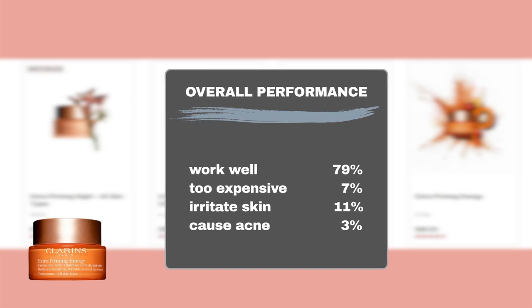Based on Sephora shoppers' feedback, the majority of users, around 79%, noticed positive anti-aging effects with the product. As for the price, 7% of users thought it was too expensive. In terms of safety, our results indicate that 11% of users experienced sensitivity to the product, while another 3% developed breakouts. However, the product is generally considered safe for sensitive or acne-prone skin, as the majority of users did not report any adverse reactions.